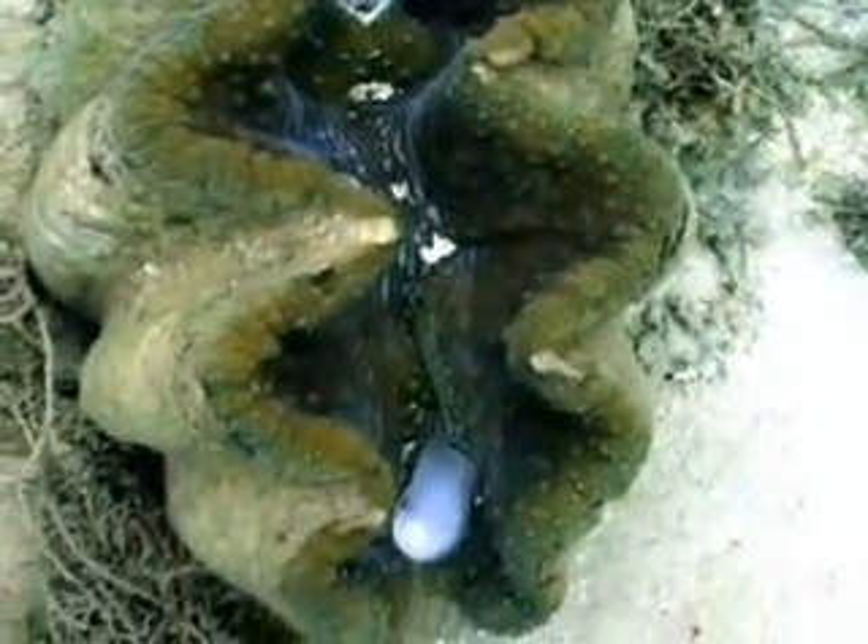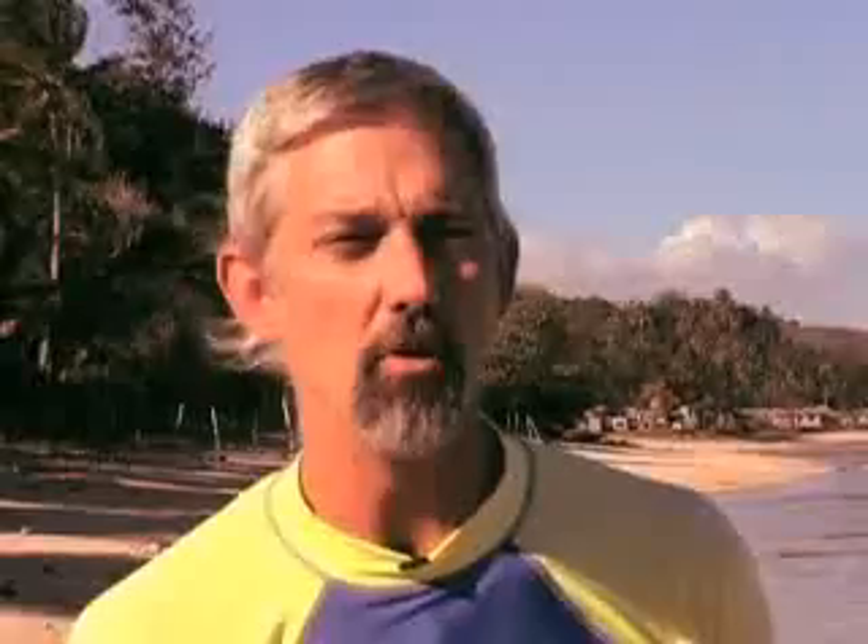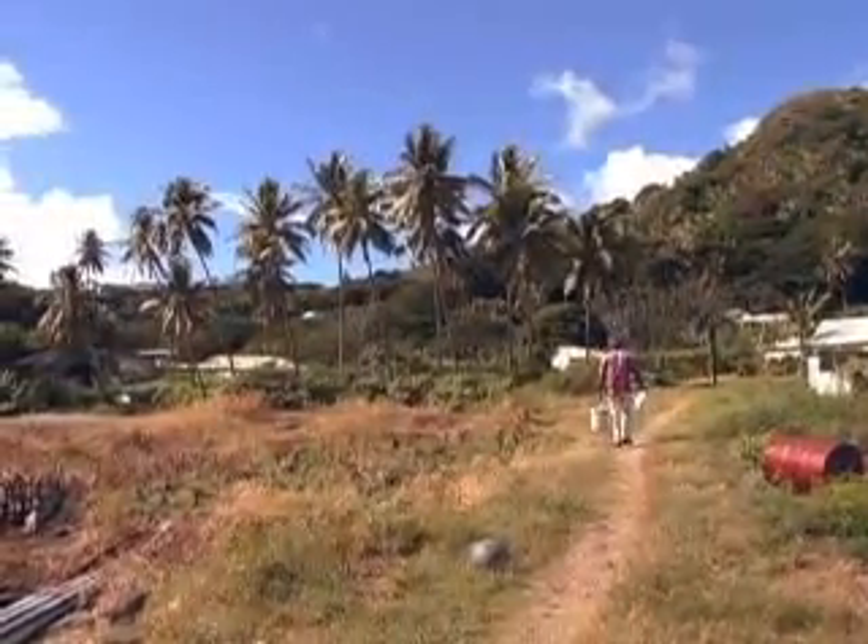Giant clams have all but disappeared in nature in Fiji, taken by villagers, taken for their shells, taken by almost everyone. There's hardly any giant clams left on the reefs naturally, but the giant clam farm is hoping to change that.